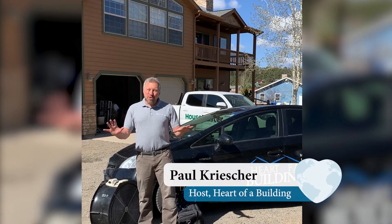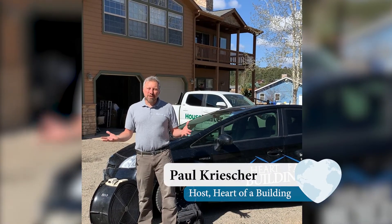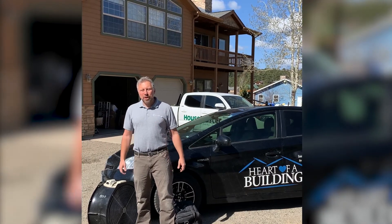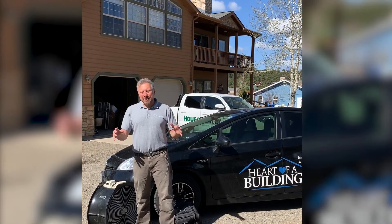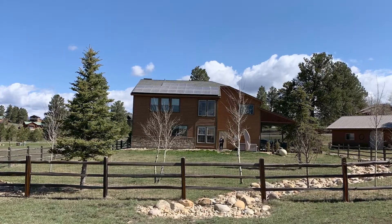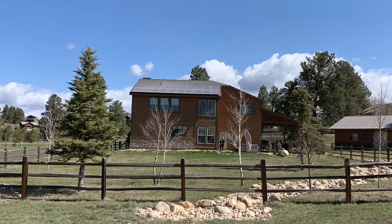Hi, I'm Paul Kreischer and I'm here today because my wife and I are buying a home in southern Colorado. We are so excited about this home built in 2003 that has great sustainability features on one and a quarter acres of land near the San Juan National Forest as well as a beautiful lake nearby.